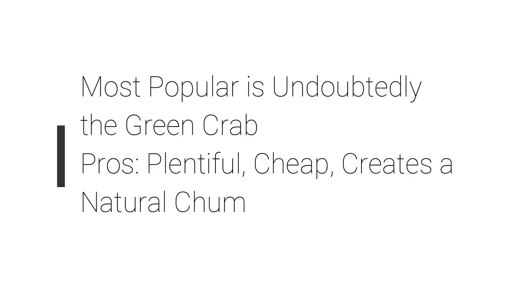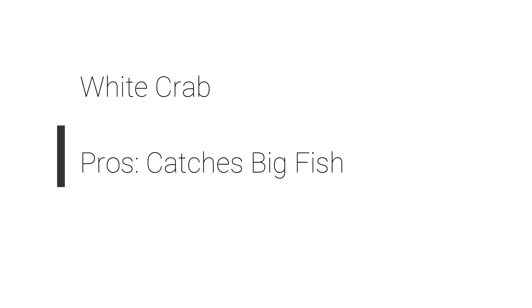The second crab — probably the second most popular, again in eastern Long Island — is the white crab. And it has one big pro: it catches big fish. I don't know the science behind it, but it seems that every big tog caught — and big meaning the 12-pound to world-record-class tog — it seems like they're caught on white crabs. So there's something there. If somebody knows why, please feel free to comment.